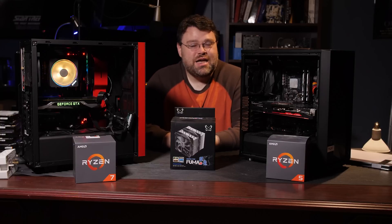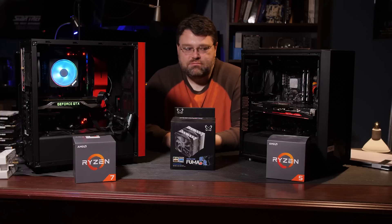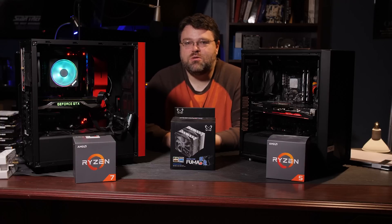I'm Wendell, this is Level One. You can find me in the Level One forums. If you decide to pick up one of these, take pictures and show off your system — let us know what your experiences were.